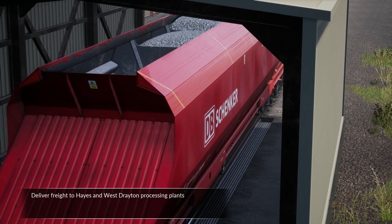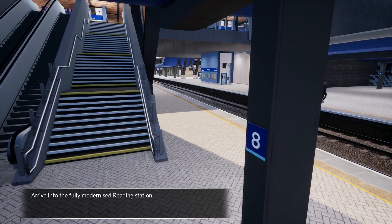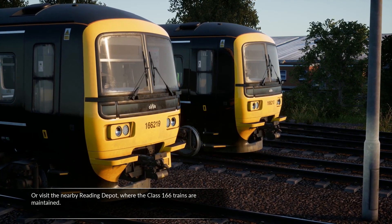Deliver freight to Hayes and West Drayton processing plants or haul containers in and out of London. Arrive into a fully modernized Reading station or visit the nearby Reading Depot where the Class 166 trains are maintained. Along the way,